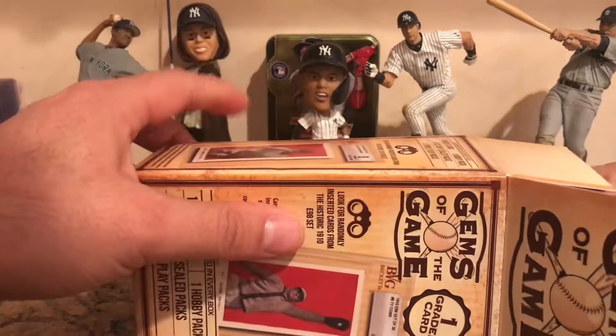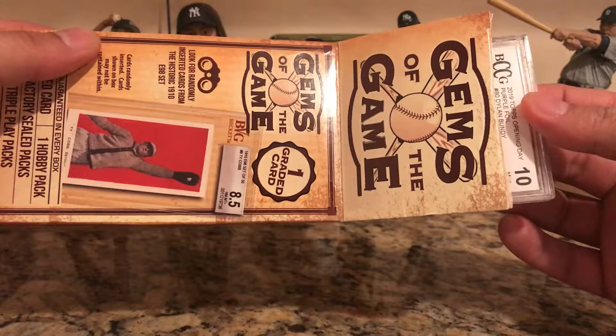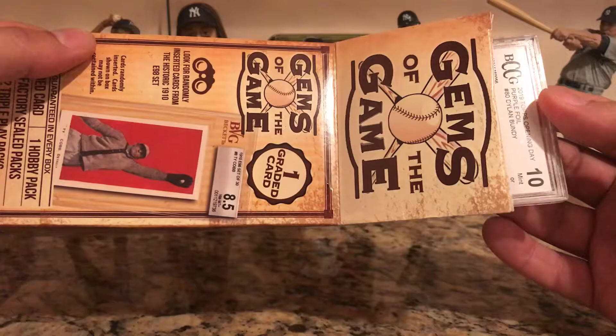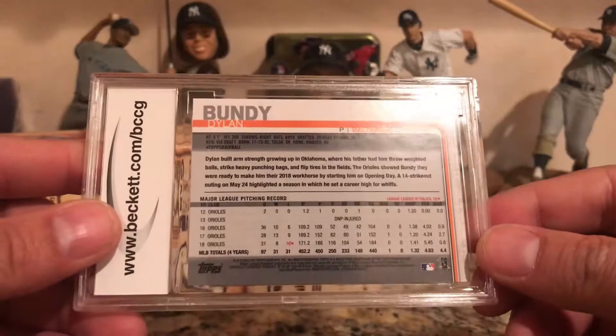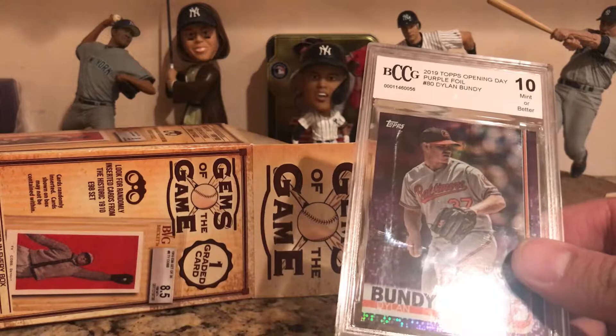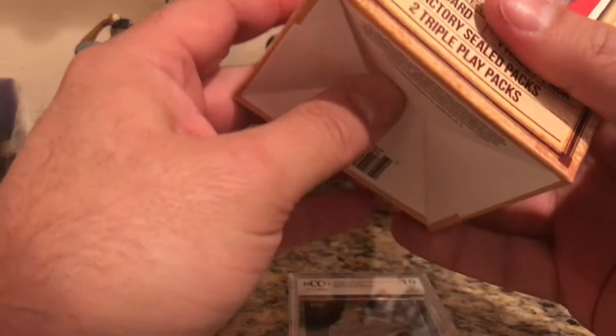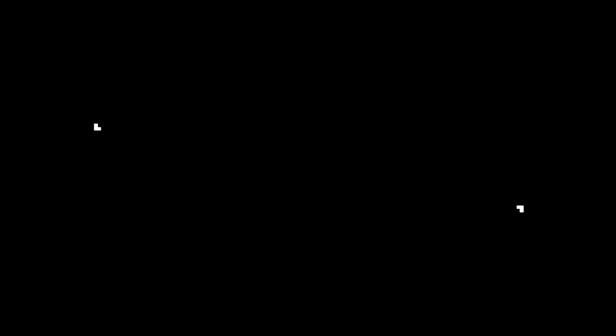Now let's do the reveal of the graded card. Looks like a Beckett 10 — purple foil 2019 Topps BCCG of Dillon Bundy, Mint 10. That'll do it! Let me know what you think of this product — would you buy it? Would you take a shot at it? Leave some comments down below. Thanks for watching!